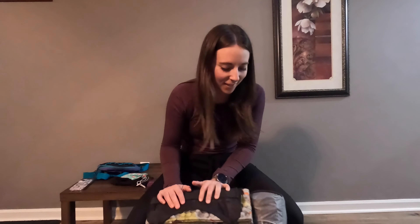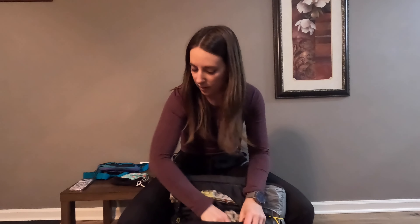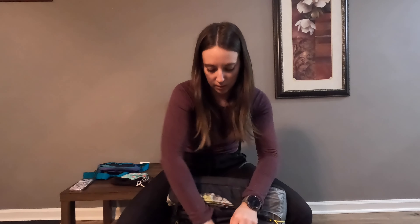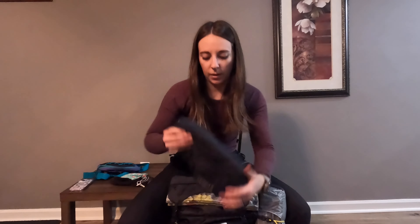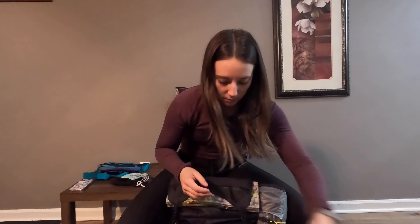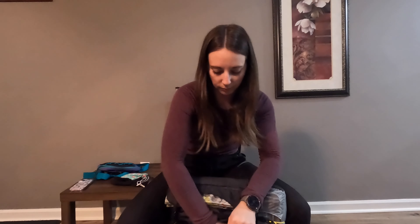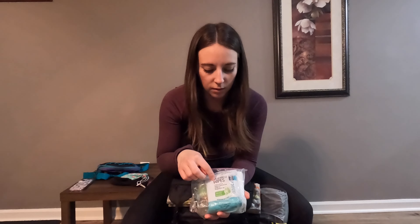Now let's go over everything on the outside of my pack. Starting in this front pouch here, this is where I keep my camp shoes, my rain jacket, my rain pants, my hat, my rain mitts, and then my bathroom kit which has hand sanitizer, wet wipes, toilet paper, and a trowel.